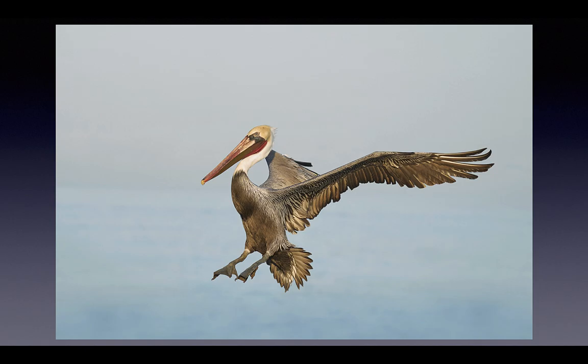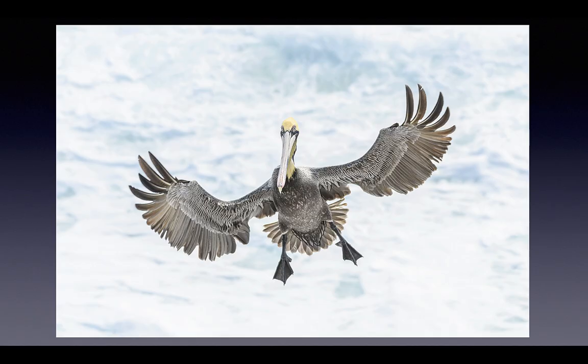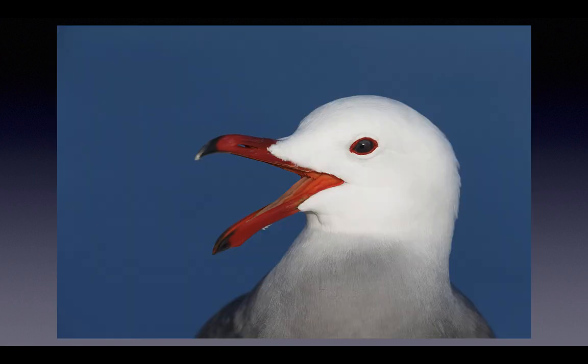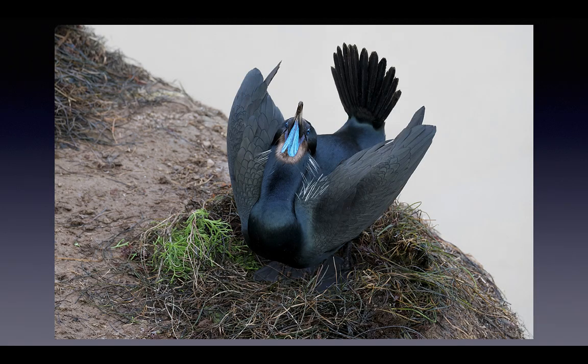Whether you're using Nikon, Canon, or Sony — a beautiful Heerman's Gull here, one of my favorite subjects in San Diego. I can teach you to get the right exposure in cloudy conditions when the whole world tends to underexpose, or in sunny conditions when the whole world tends to overexpose.